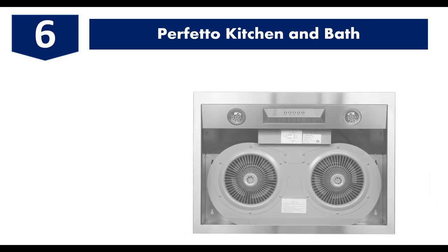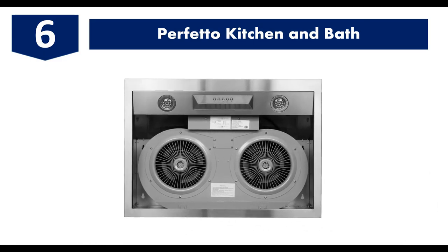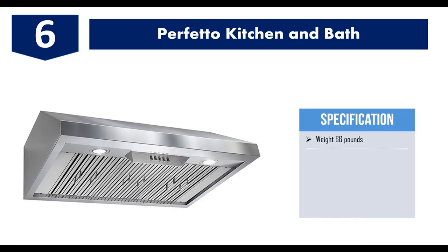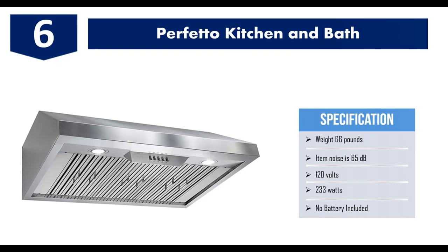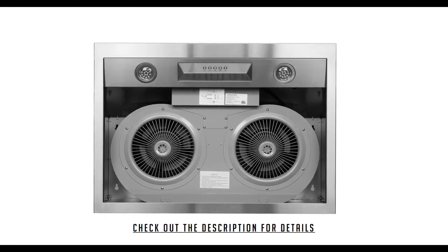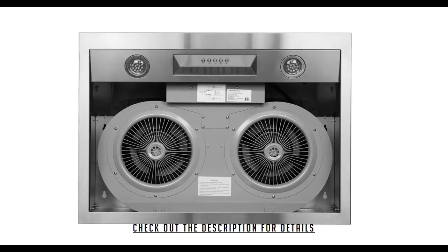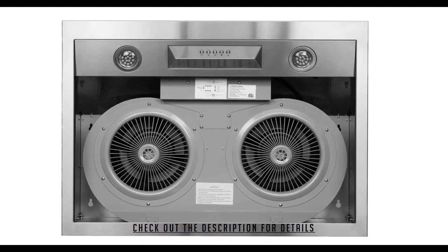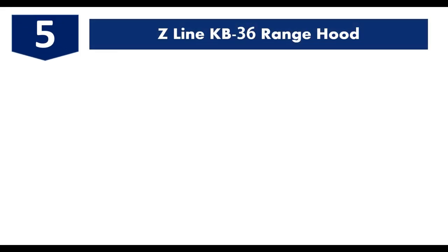Number six: the Perfetto Kitchen and Bath. The Perfetto Kitchen and Bath offers an under-the-cabinet option with a 36-inch wide range. It is equipped with ultra-quiet fans capable of 500 CFM of airflow. The brushed stainless steel body is scratch and ding resistant. It has dimensions of 35.25 inches width, 22 inches length, 10 inches height, and has two LED lights. It has no remote control feature and weighs about 66 pounds. It comes with three years of warranty.